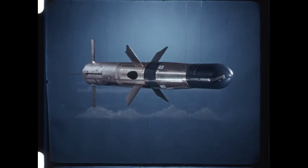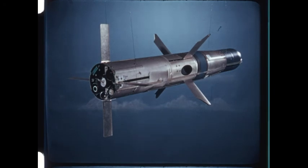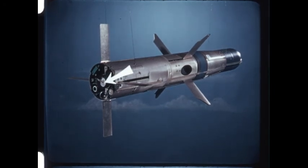The TOW missile is 120 centimeters — 47 inches — long, and 15 centimeters — 6 inches — in diameter. It has two rocket motors: one to launch it, the other to accelerate it in flight.